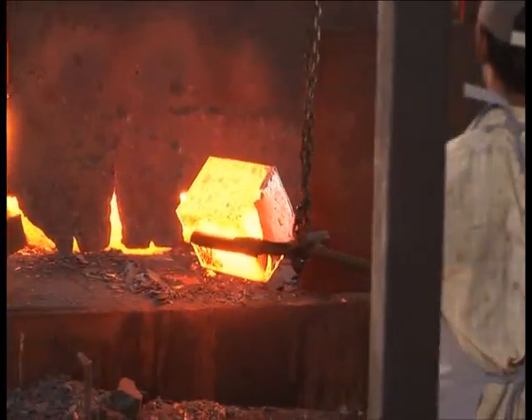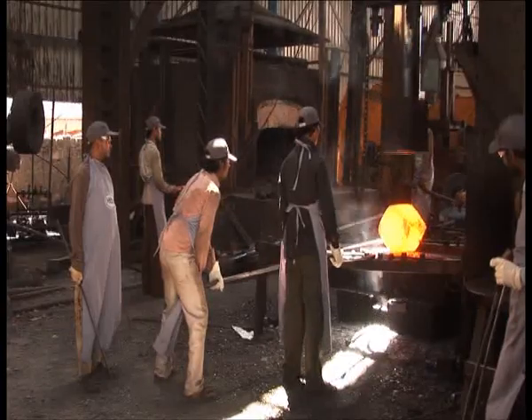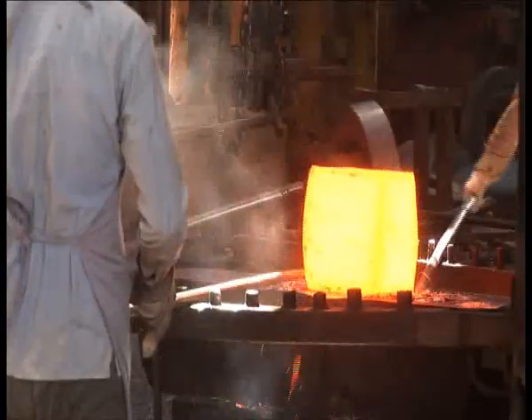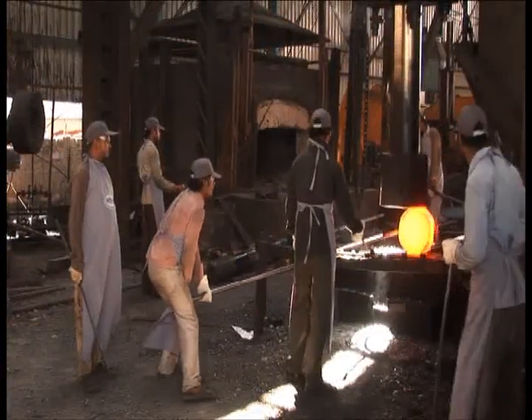Flanges from HISW begin their journey in the fully integrated manufacturing facility. Hot metal is beaten and molded in the forge shop. Experienced hands work the metal to make the shapes and sizes required for the flange.